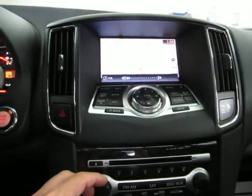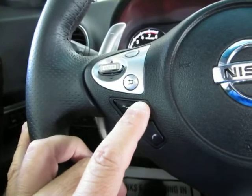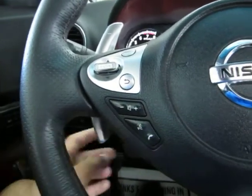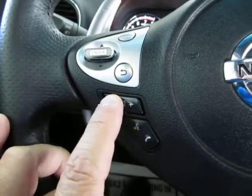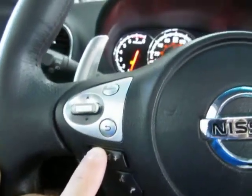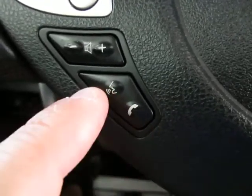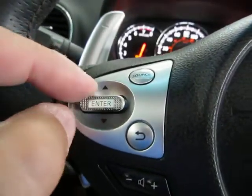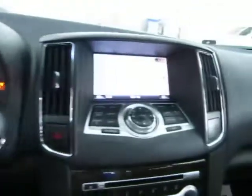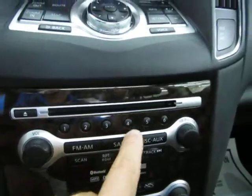You can control the stereo right from the steering wheel — you can raise the volume here, lower it here. Over here you can answer the phone. Once you pair your Bluetooth phone you answer it here and you can also voice command. These buttons tap up or tap down to navigate your preset stations, which are the ones you set yourself and can be changed.